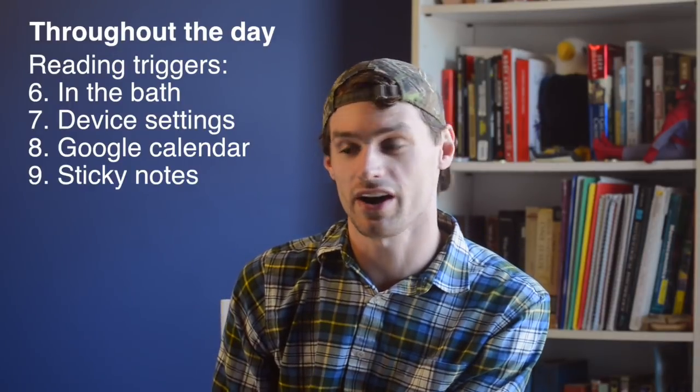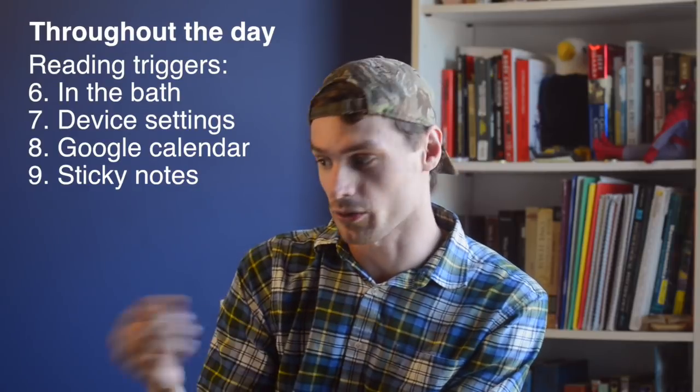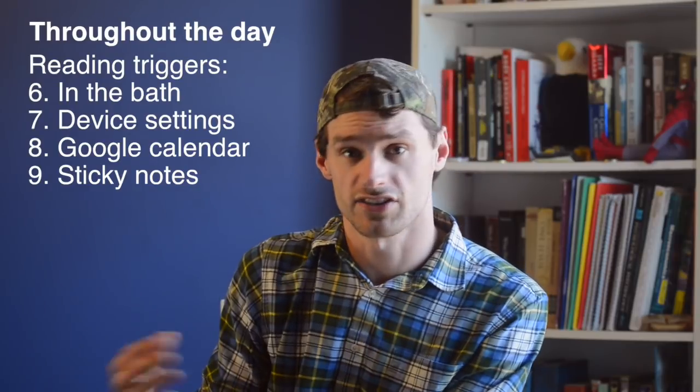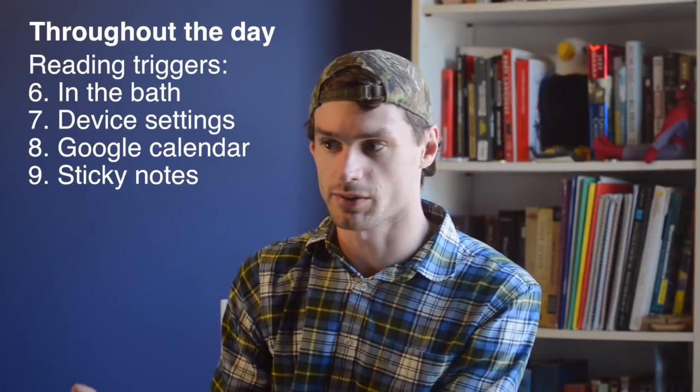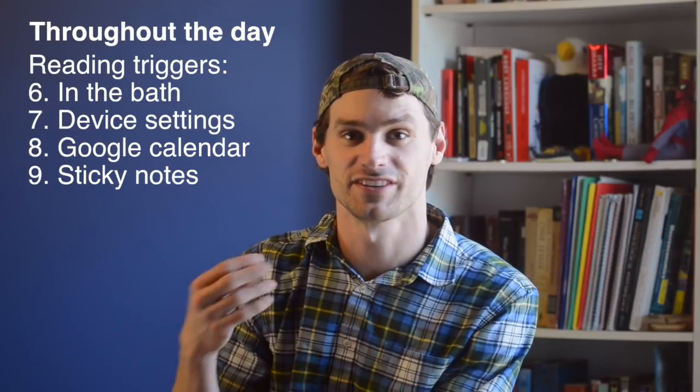A few months ago, I did a video about how to use sticky notes to learn your language. I place these all around my house on different things, and every time I see a sticky note somewhere around my house, that's a little trigger that reminds me to practice my language. I pronounce the word of whatever item I'm looking at, and that's a great way to give myself little reminders to practice all throughout the day.